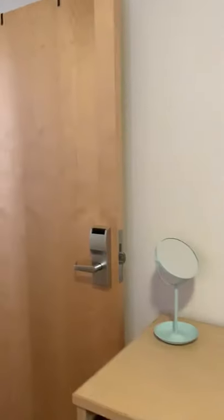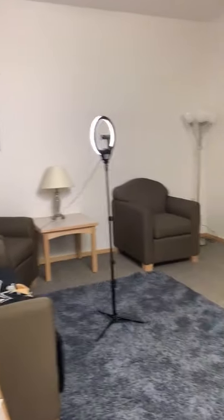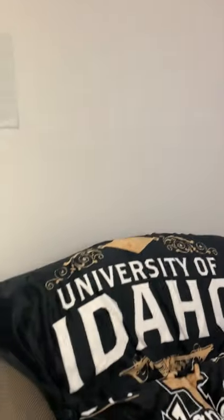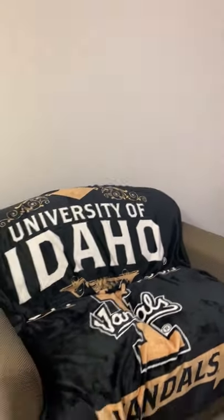Each room has a door, so you do have privacy if you want to take some time off, which is nice. So this is what the LLC rooms look like. As I mentioned earlier, we have eight buildings, and there are specialized ones like engineering, honors, and the College of Natural Resources. Thank you for joining me!